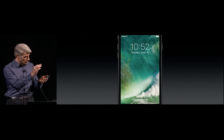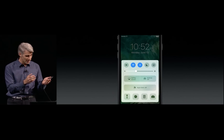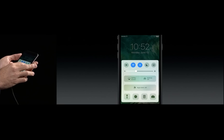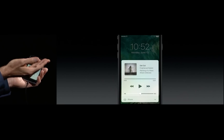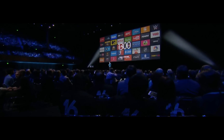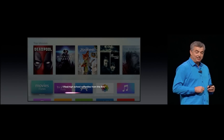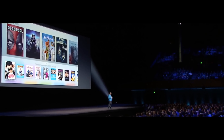iOS 10 also offers some new lock screen and 3D Touch shortcuts that help you get all the info you need quicker. iOS 10 is available in public beta this summer and rolls out in the fall. As far as Apple TV, tvOS had some minor updates to the operating system, gaining a deeper Siri integration and single sign-on options.